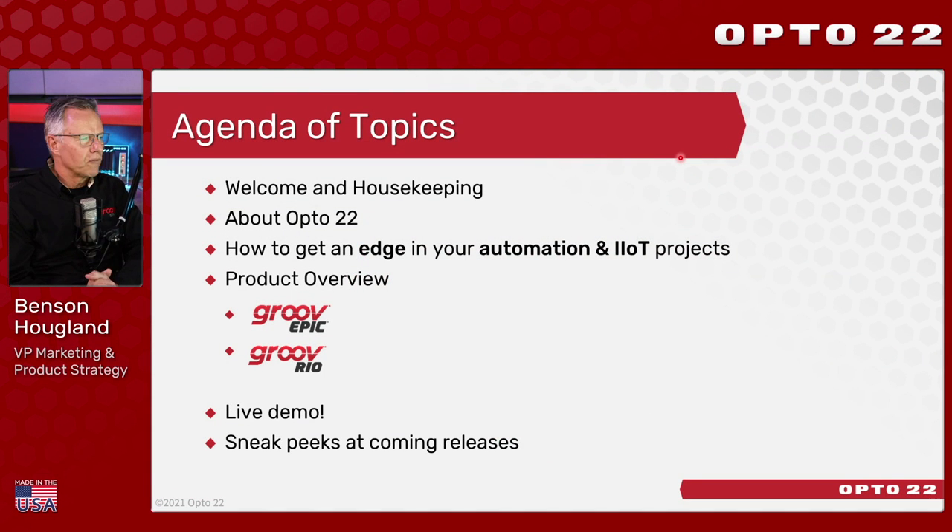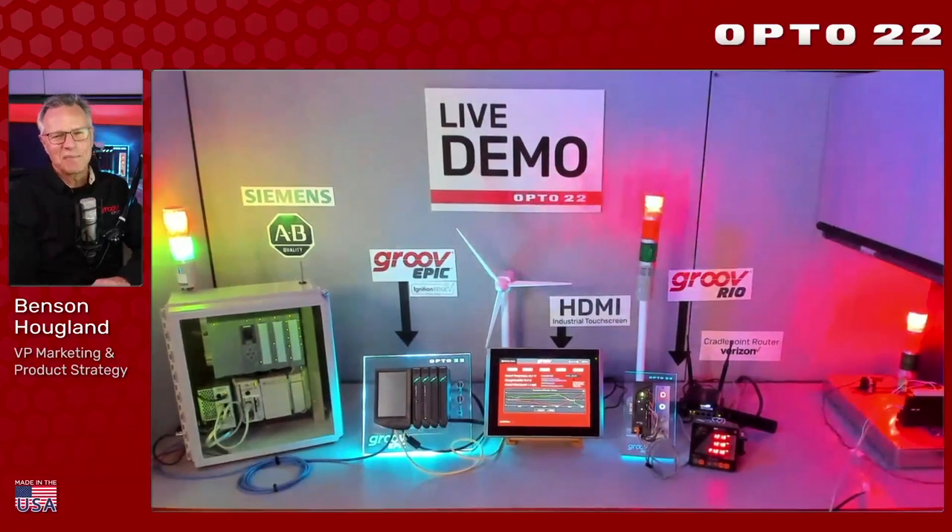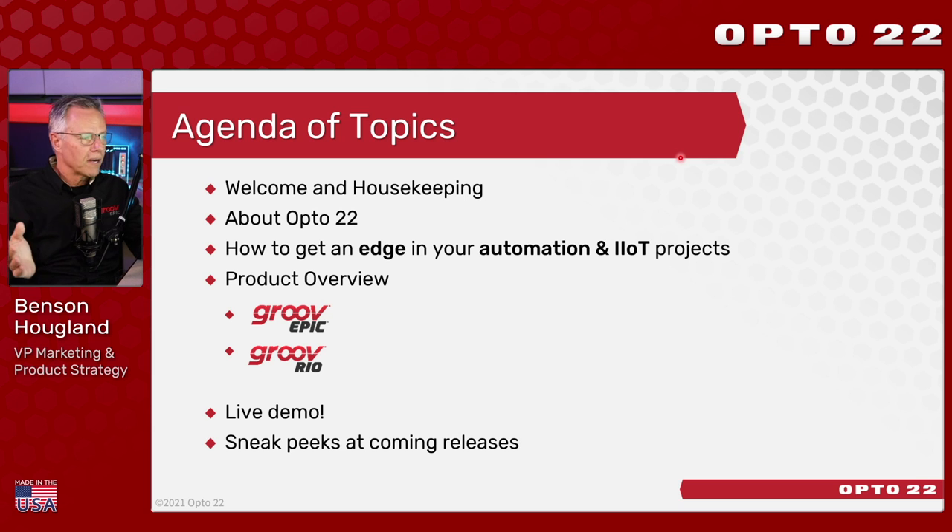Here's an agenda of what we'll be covering today. I'll start with a few introductions and how to participate in today's event, followed by a short introduction about who Opto22 is. Then I'll address the topic at hand: how do you get an edge in your automation and IIoT projects? The fun part will be the live demos, taking place right here in our Opto demo studio. I've also got some exclusive product development news to share at the end.